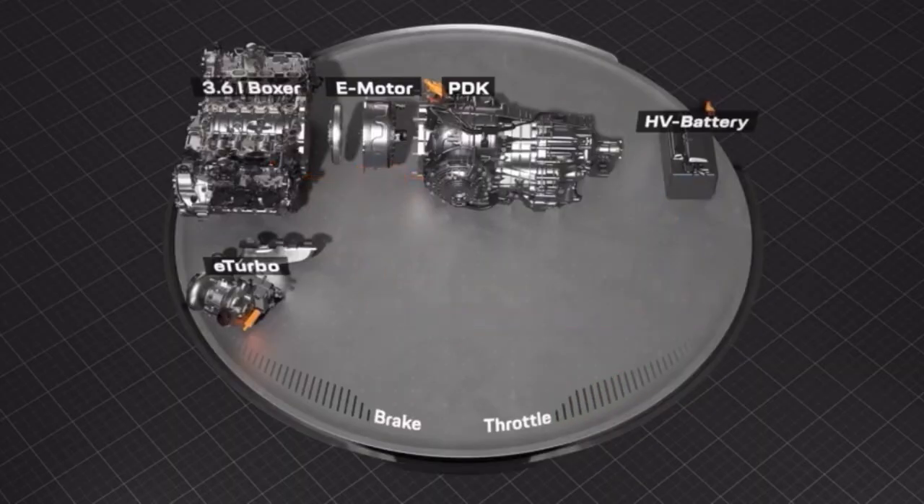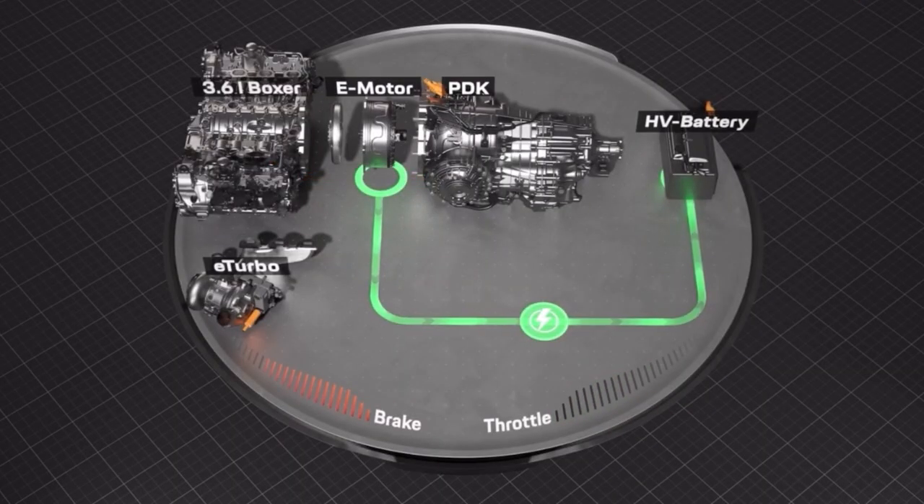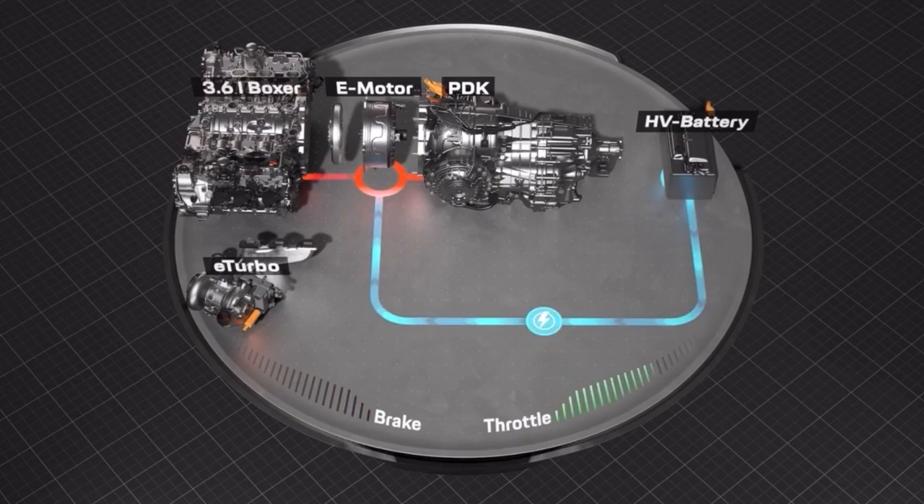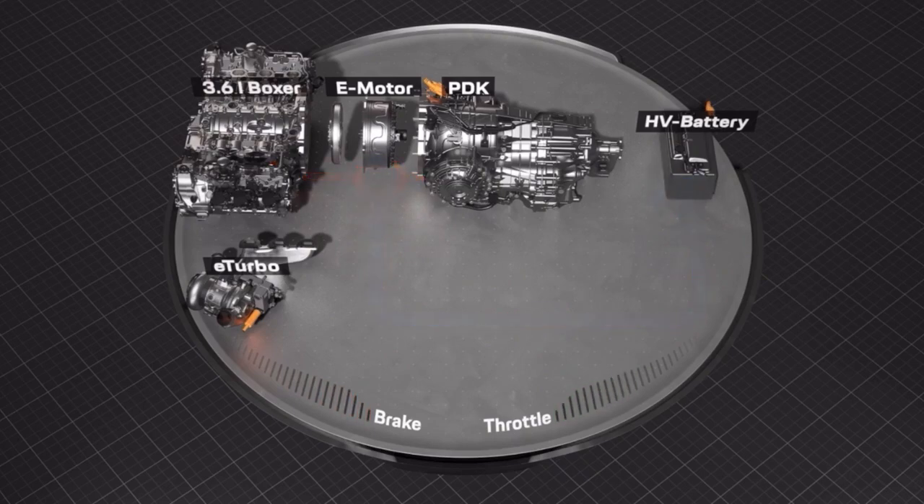Additional power is provided by the electric motor in the 8-speed dual-clutch transmission. It supports the boxer engine with up to 40 kilowatts and 150 newton metres.